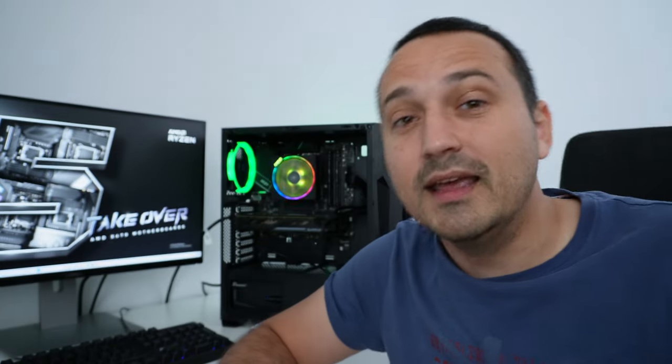Is it worth it to build a PC like this with a four gigabyte card in 2023? Well, judging by the performance of Hogwarts Legacy — being able to run it at 30 fps or just over at 1440p with medium settings — that's pretty much an okay thing to do.